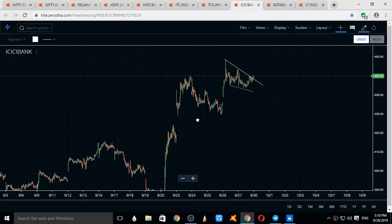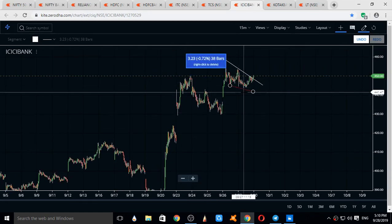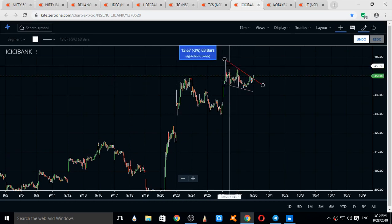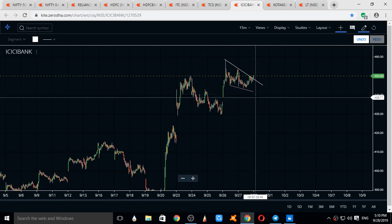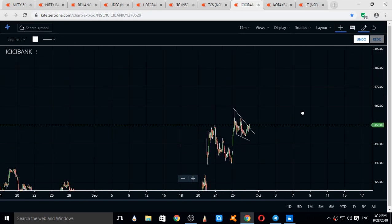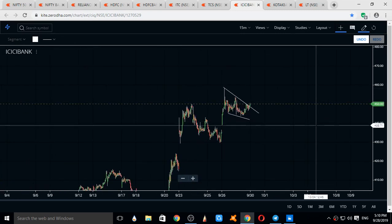ICICI Bank is in an uptrend and is in a correction phase for some time — possibly an A, B, C, D, E correction — and then it will be breaking to the upside to see 460 and 480 levels. Current levels for Monday: supports come at 440, 437, and 430; resistances come at 454 and 460.